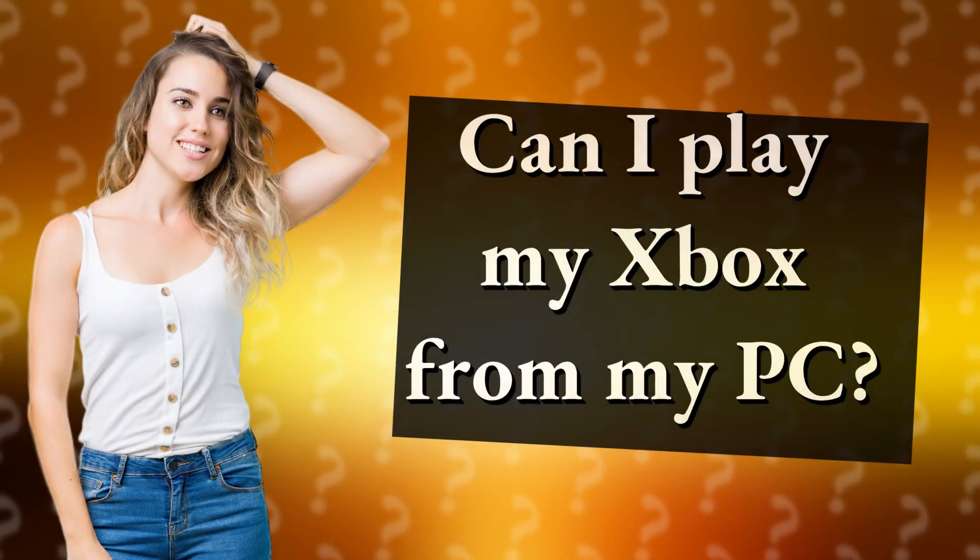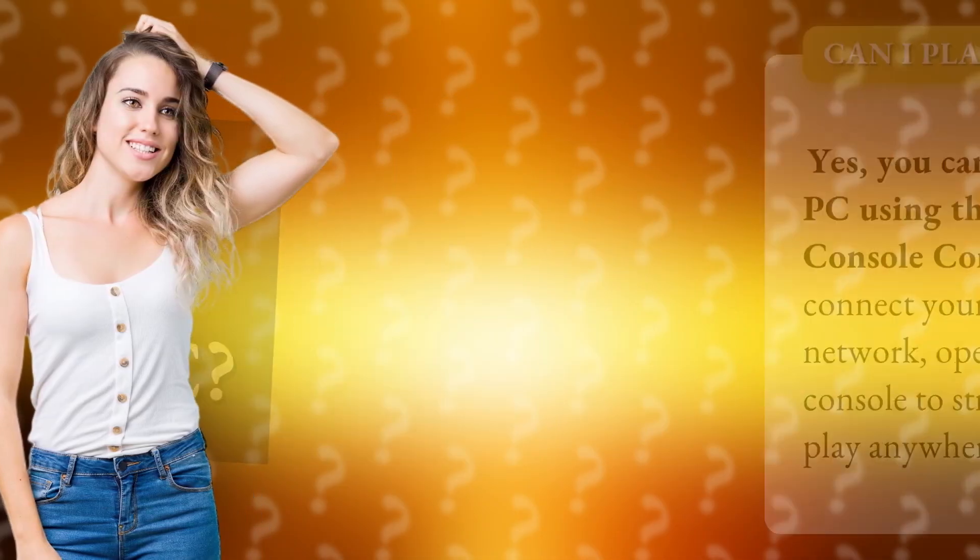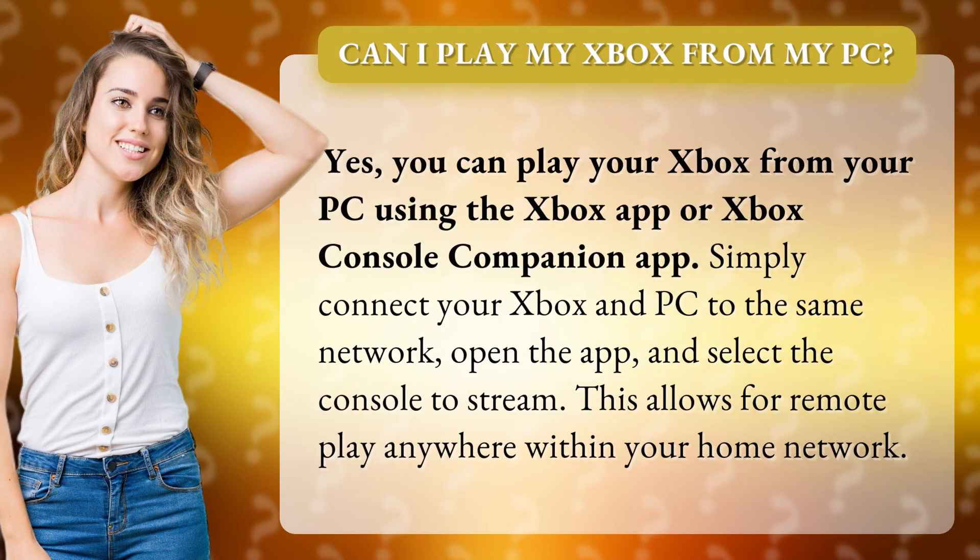Can I play my Xbox from my PC? Yes, you can play your Xbox from your PC using the Xbox app or Xbox Console Companion app.